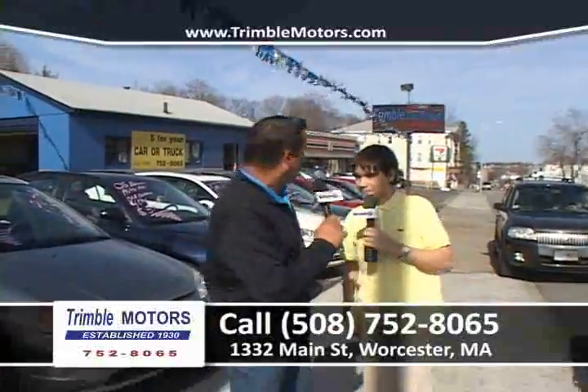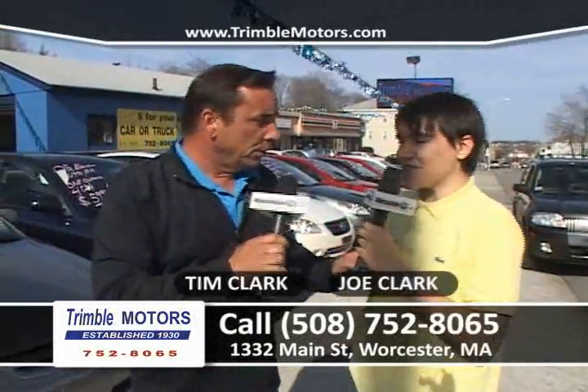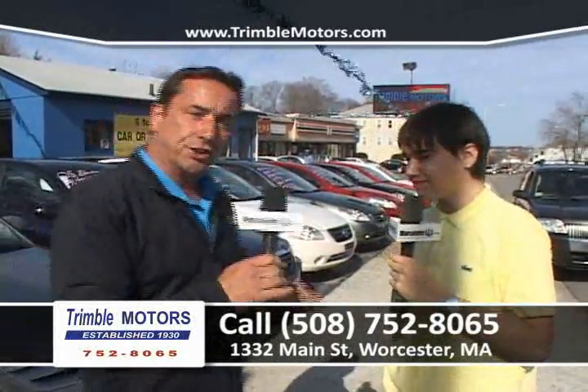Hi everybody, welcome to Car Dealer TV. My name is Tiffany Clark. My name is Joe Clark. You're at Chimbal Motors, 752-8065. We've got a great lineup to show you this week. We're very excited.